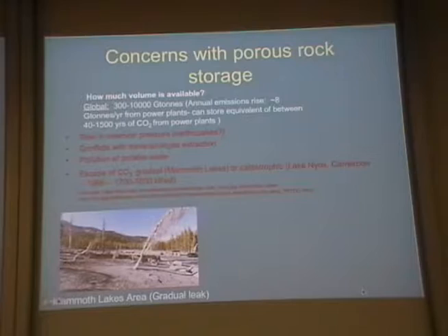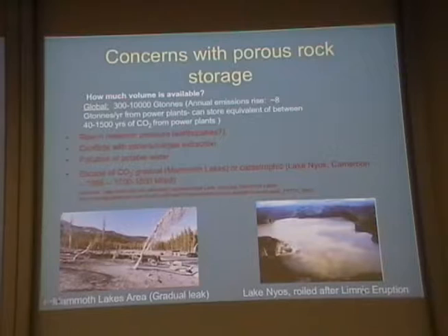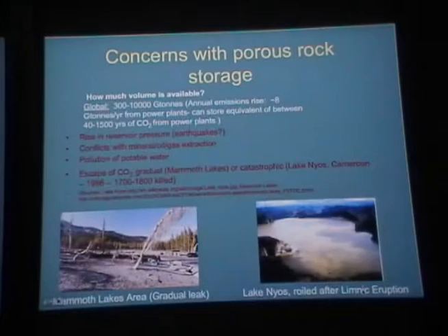Catastrophic release of CO₂ happened, for example, in 1986 at Lake Nyos in Cameroon — naturally occurring CO₂ from volcanic activity. There was CO₂ in the silt of Lake Nyos, roiled after a limnic eruption in 1986. About 1,700 people were killed when that CO₂ went away from the lake down to some villages in Cameroon.